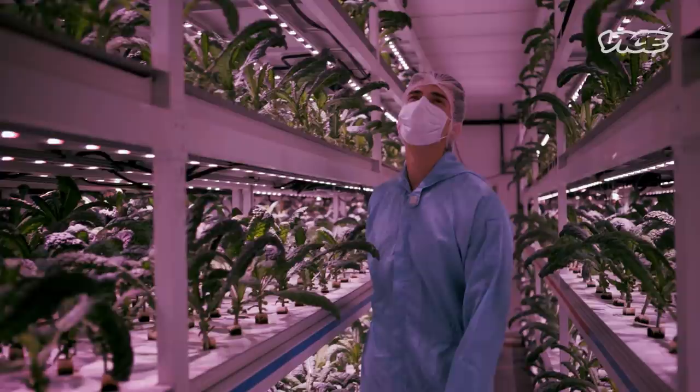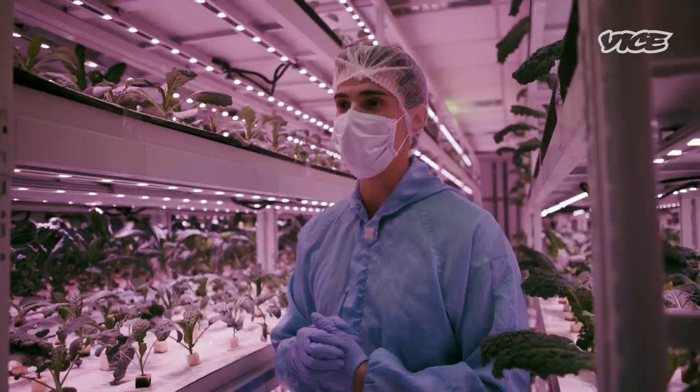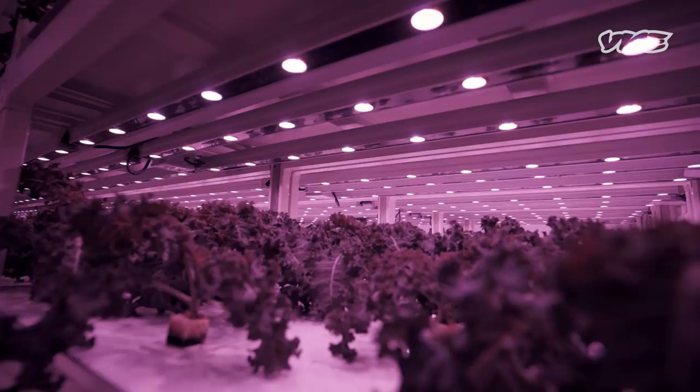We've now entered into the main grow area. We control everything in this room — from the air temperature and humidity all the way down to the carbon dioxide PPM. We've even gone so far as creating our own lights, which we've named Helios, which is actually the sun god.